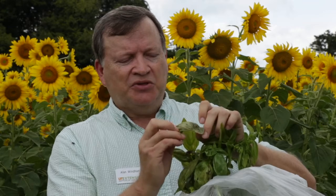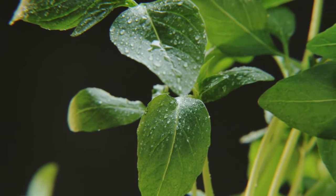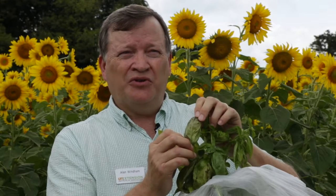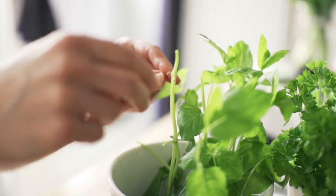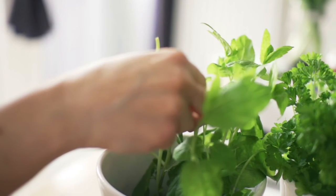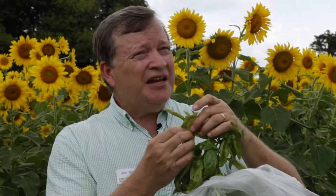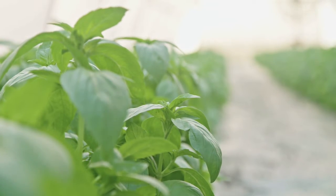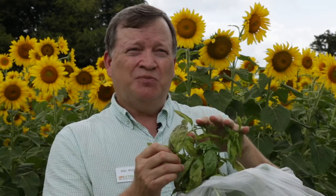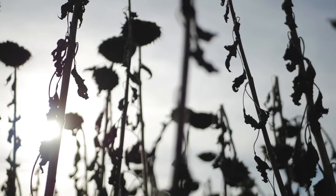As far as basil downy mildew — because this is a new problem, make sure it's not already infected when you buy it. Make sure the plants you're buying are healthy and don't have this grayish fungal growth on the underside of the leaf. Also, harvest periodically through the season because generally by this time of year, if you're growing basil, you're going to have downy mildew. As far as treatments, there are really not any good treatments to prevent it. And one thing that separates this from some other downy mildews is that it is seed-transmitted, so just starting your basil from seed doesn't mean you're not going to have a problem — it could still show up.